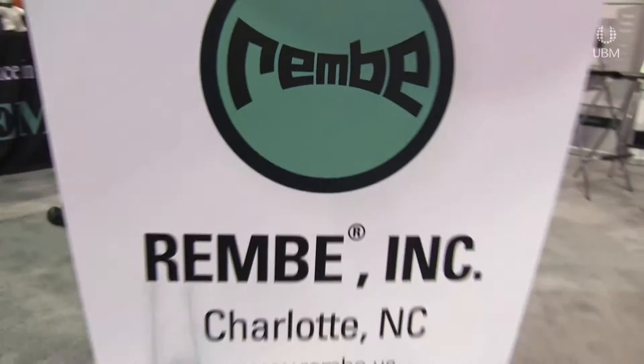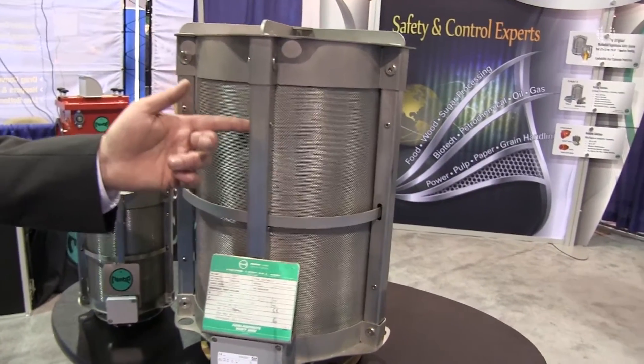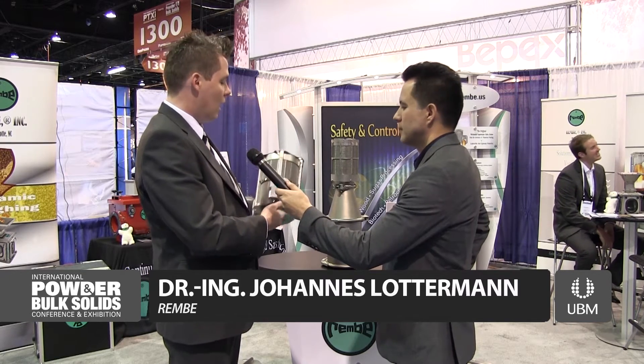If a company is interested in this type of product — it is not that easy to build, as you can imagine. The Q-Raw technology was invented in the 80s by the founder of the company Rembi, Mr. Bernhard Penno, in collaboration with Dr. Alfred, and we improved the technology over the years. For the U.S. market, the Q-Raw flameless venting technology is approved by FM, standardized in FM standard 7730. In the European market and other markets, we follow the EN 16009 standard for flameless venting devices.